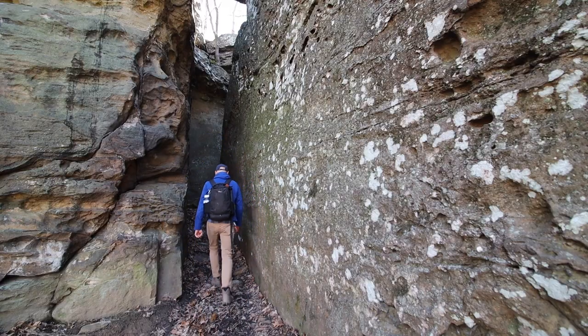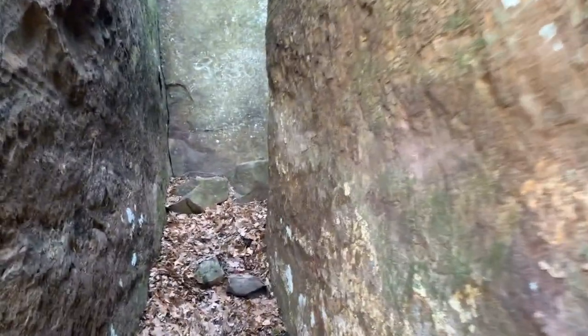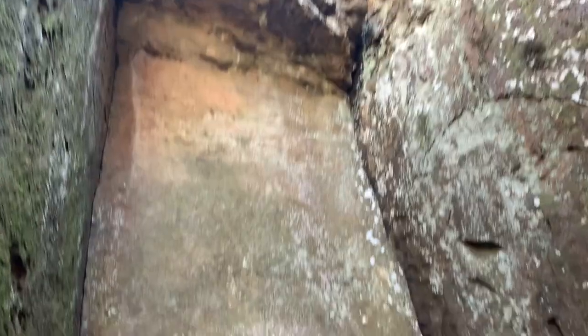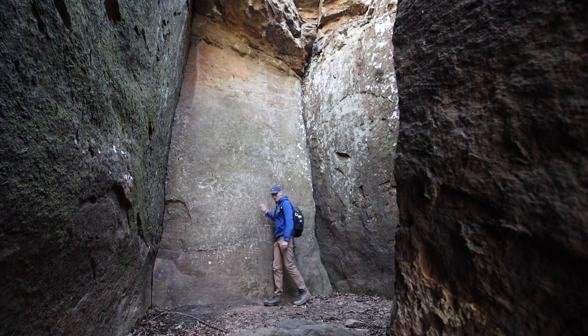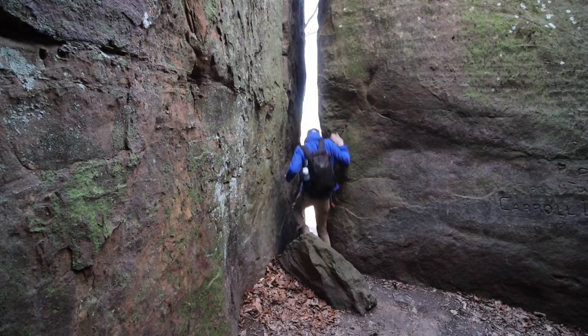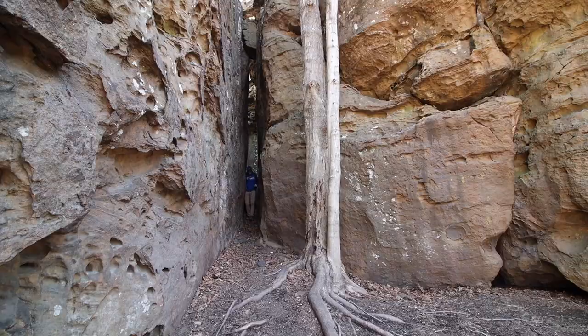This is a pretty cool area. There's a little passageway in between these rocks, and you get to this sheer wall here. When you turn back around you can see that this rock here fits perfectly within this area — it slid about 12 feet this way. You can go around this way also, though this way is a little bit tighter.